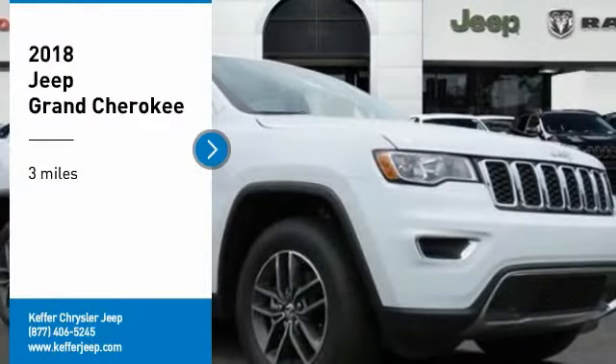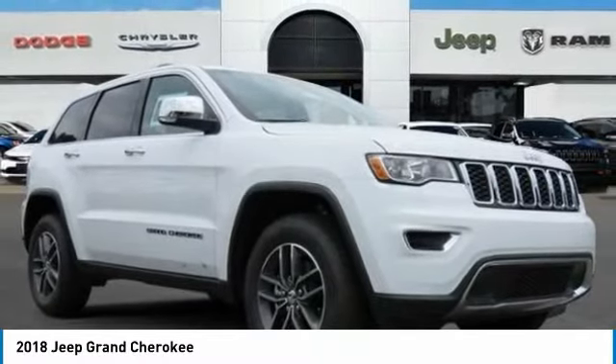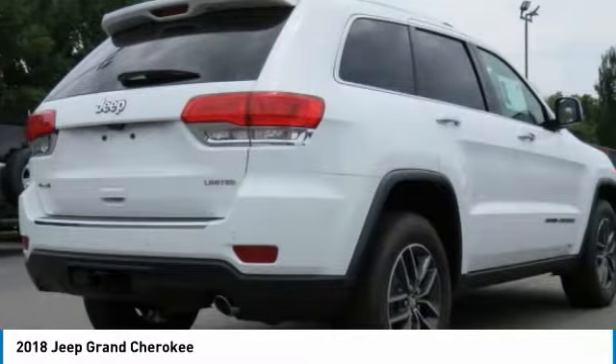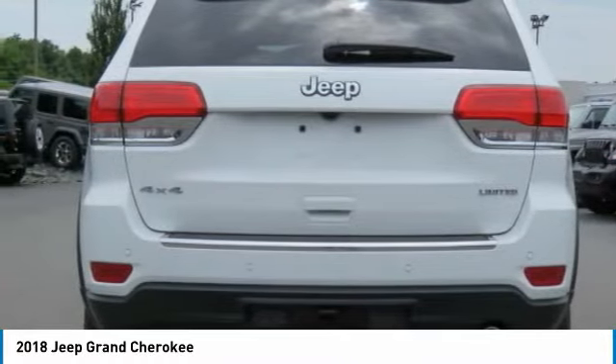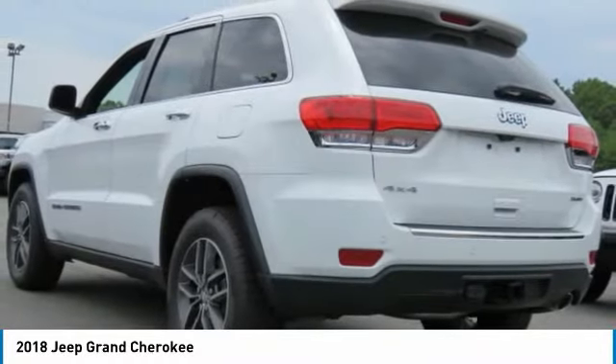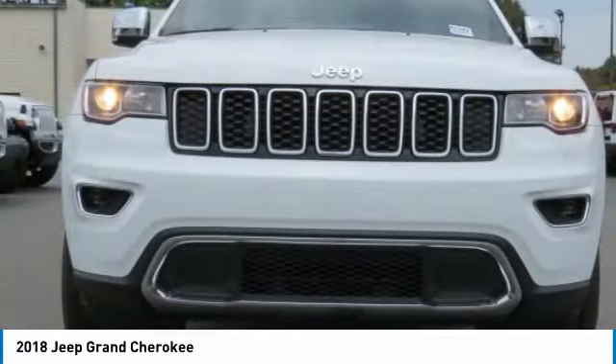We are pleased to show you the 2018 Grand Cherokee. The Jeep Grand Cherokee offers superior off-road capability comparable to that of the upscale Land Rover LR3. This makes the Grand Cherokee a fine choice for families who venture off-road or vacation in the mountains or other remote areas.